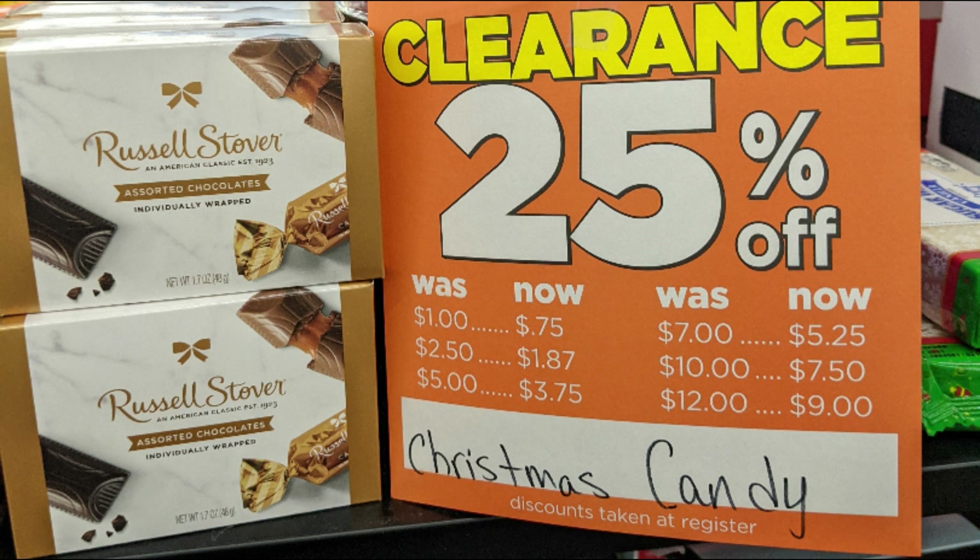We're talking like 70-90% off. So keep an eye out for those things, but let's just go ahead and get right into the deals for this week.